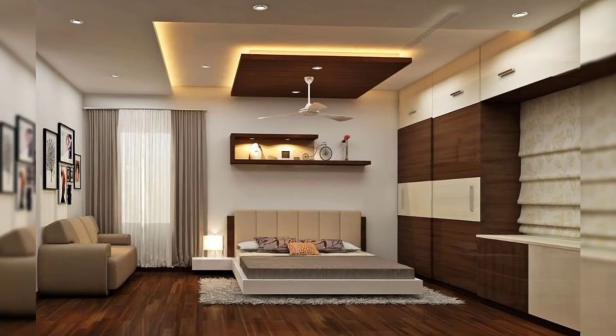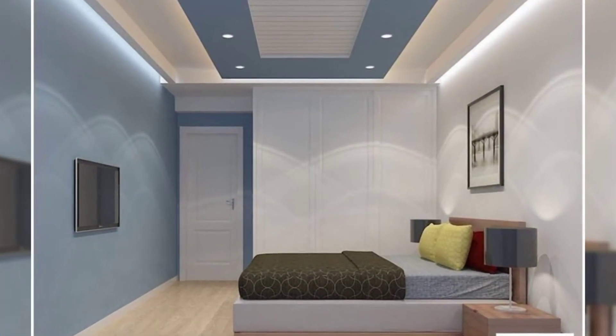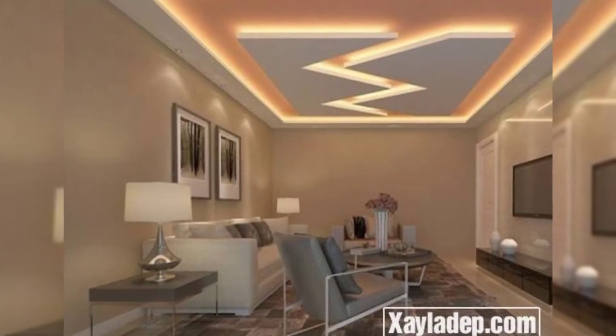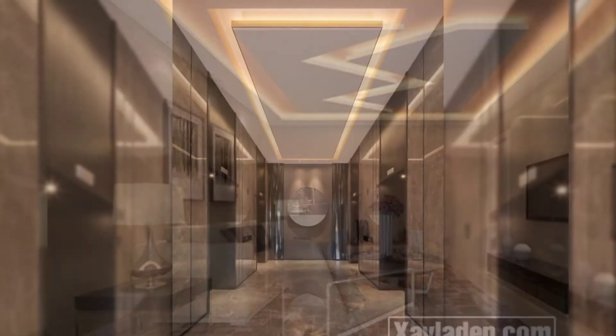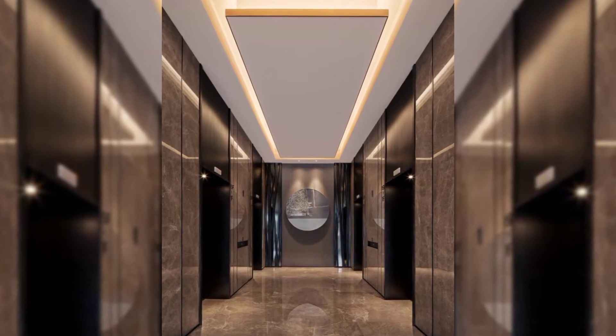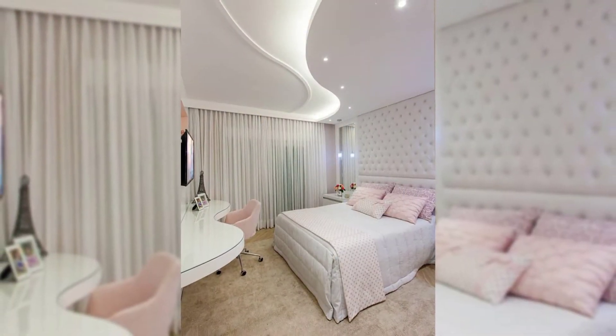You can add some lamps according to your preference to add to its beauty. It is very easy to install such ceilings as it takes less time and money. You can give a modern look to your house by matching the shades of the ceiling to the walls and the furniture present in the room.